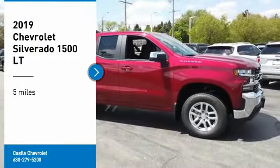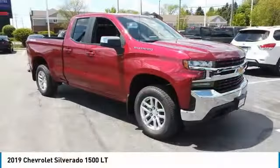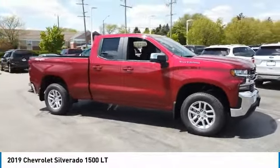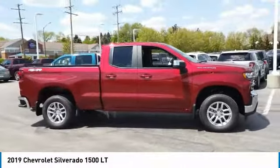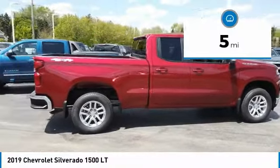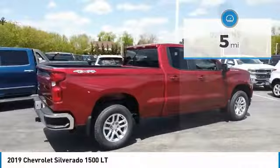We are pleased to show you the 2019 Silverado 1500. The Chevy Silverado 1500 has the lowest cost of ownership of any full-size pickup. This vehicle has less than 100 miles. Here are some of this vehicle's great options.